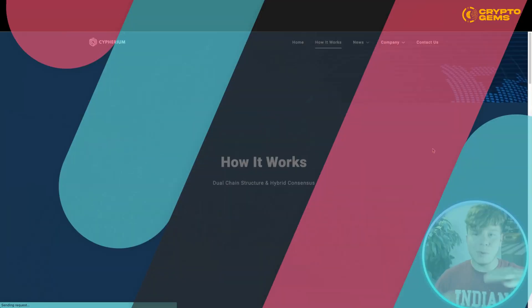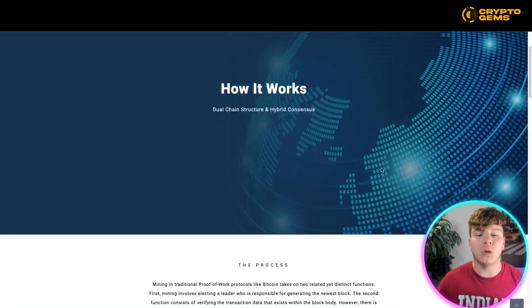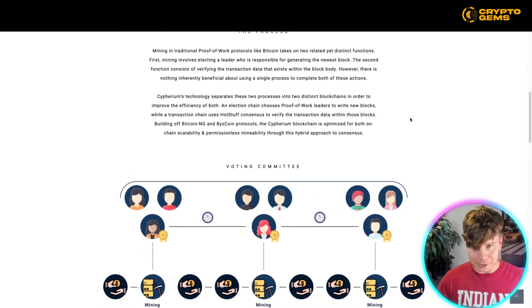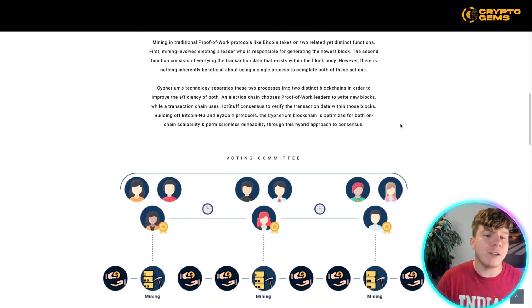They are in the news every single day — it's incredible how well this project is carrying itself. So we know what it is, we know who it is, we know the vision — but how exactly do the moving parts work with this dual chain structure and hybrid consensus? In traditional Proof of Work protocols like Bitcoin, mining takes on two related yet distinct functions: first, electing the leader responsible for generating the newest block, and second, verifying the transaction data that exists within the block body.